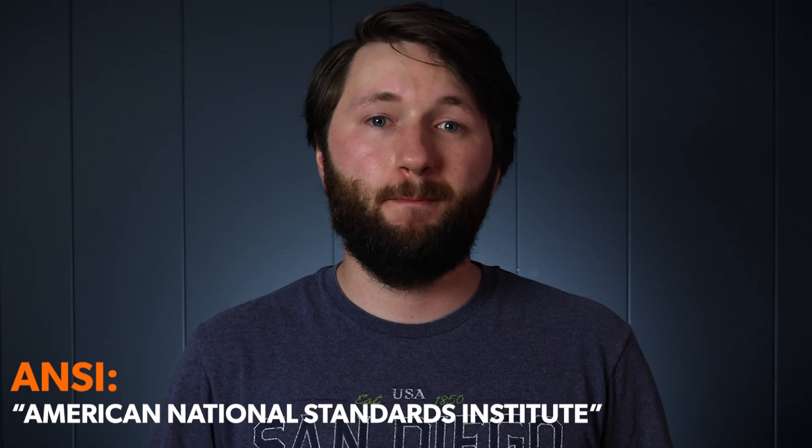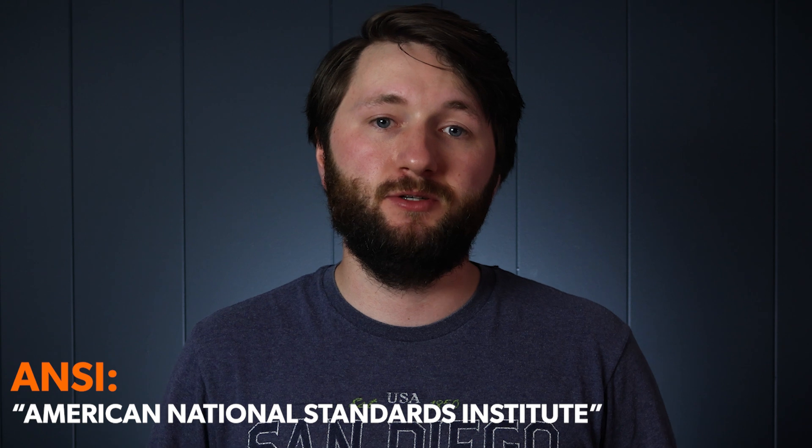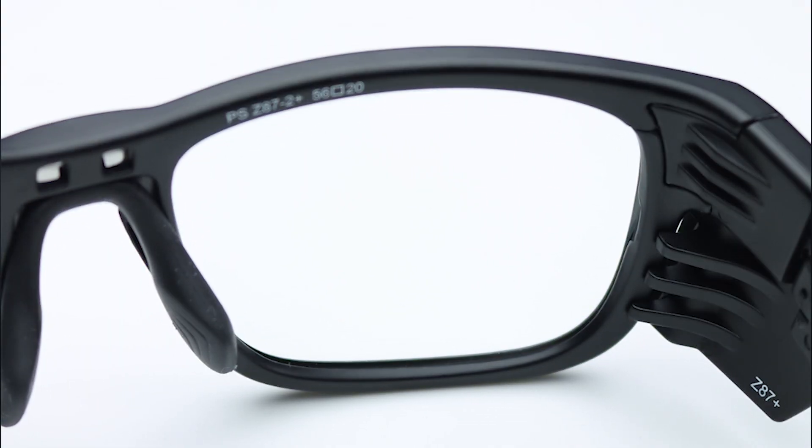ANSI, which stands for American National Standards Institute, is a safety standards organization that we use in the US to determine the level of safety a pair of glasses can provide, which is noted on the glasses as Z87.